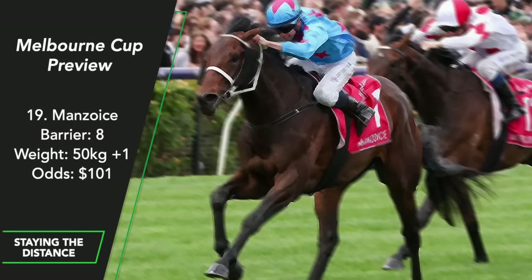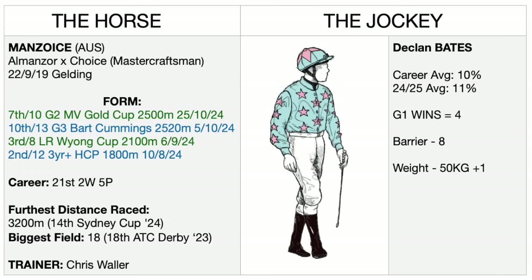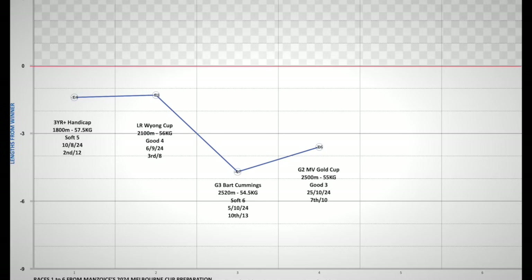Manzoyce — another runner I'm surprised to see in the field. He's got a decent barrier and Declan Bates is going to ride him 1kg over his 50kg handicap. He's never been too far away in all his races this prep — not far away in Group 3 and Group 2 against a lot of his Melbourne Cup opposition. Another positive is that he carries less than he did in his last two races. The big problem is he was tried over 2 miles in the Sydney Cup earlier this year and just seemed to hit a wall about 600 metres out. He was the Victoria Derby winner of 2022 but that means nothing on Tuesday.